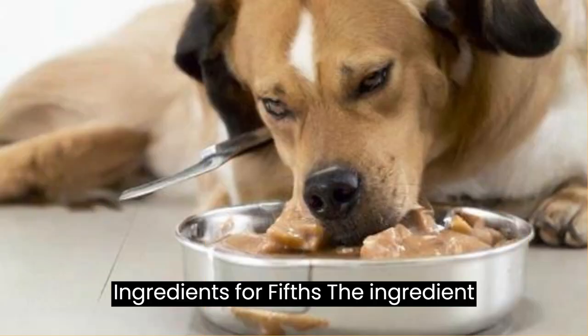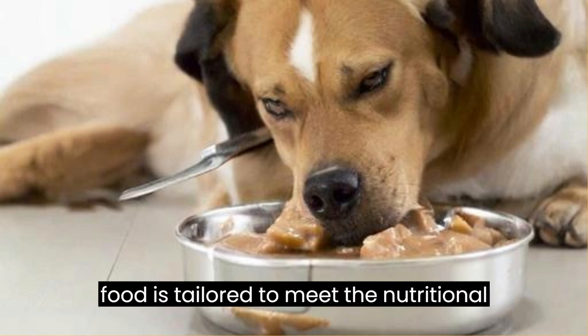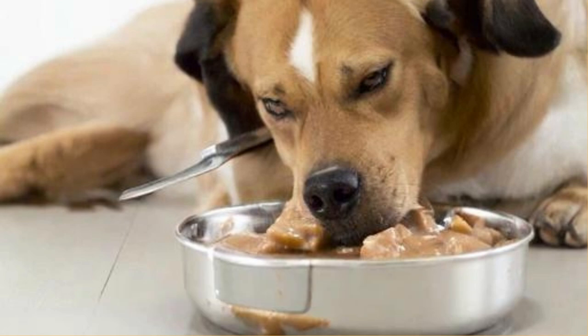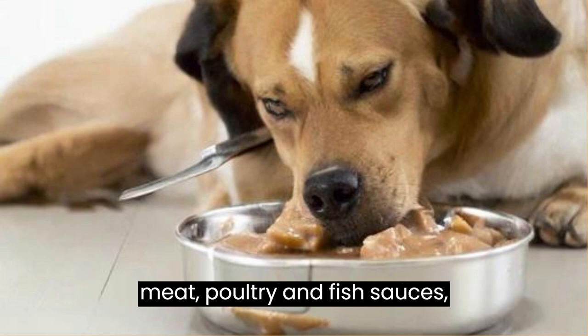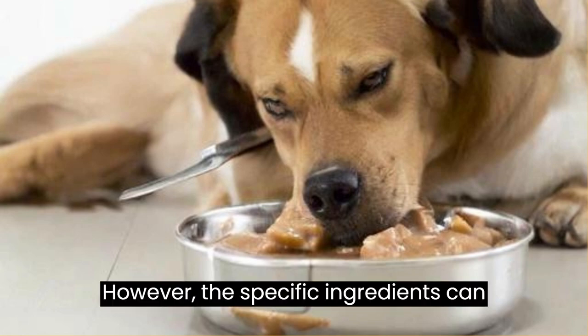Ingredients: The ingredient list for Royal Cannon Mini Adult Dog Wet Food is tailored to meet the nutritional needs of small breed adult dogs. The primary ingredients typically include meat, poultry, and fish sources, along with water for moisture. The specific ingredients can vary based on the flavor variant you choose.